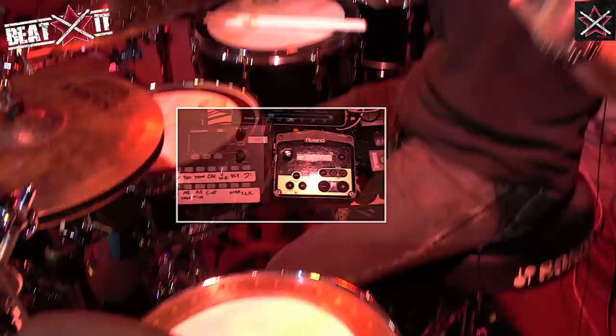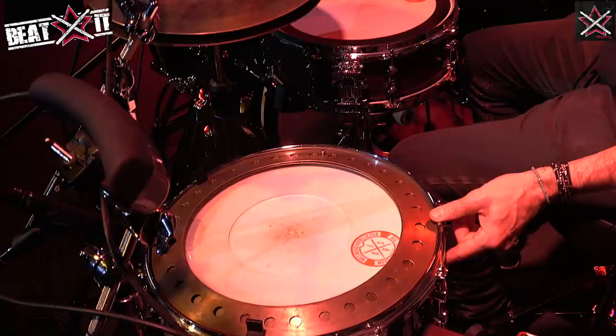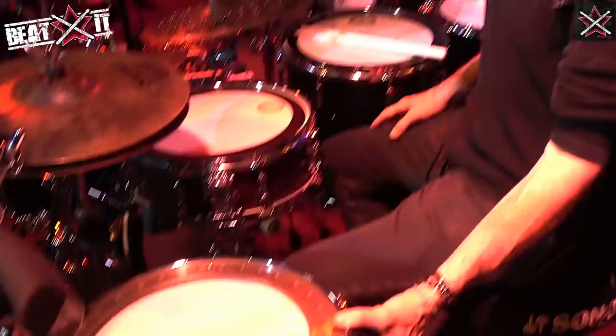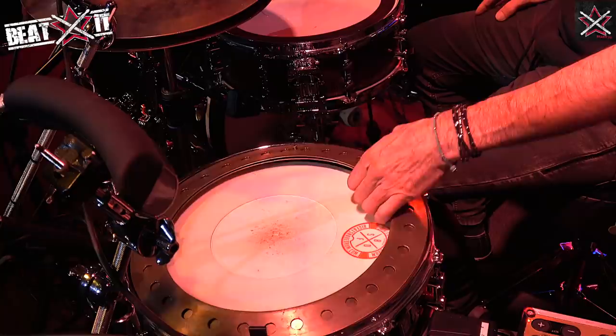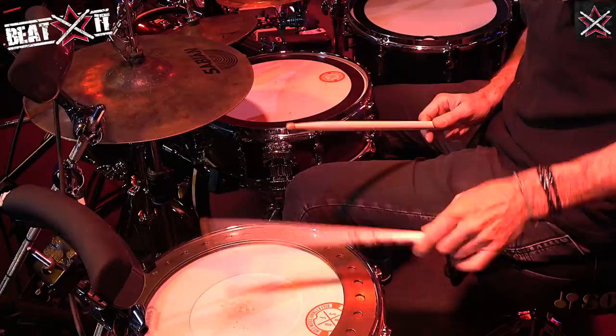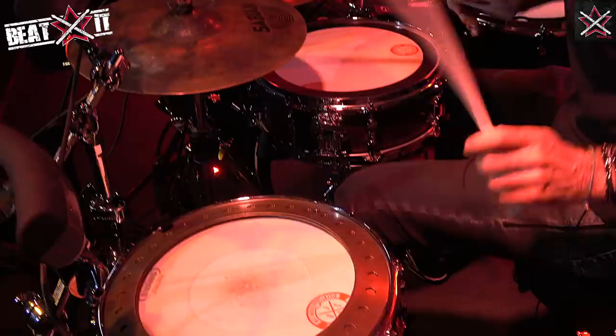Okay, do the cymbals first — actually, let's do the drums. Here I have a 14 by 5 and a half snare. The kit is a Pro-Lite — a Solo Pro-Lite. It's a maple shell. I use a hoop crash that Sabian makes, which goes on top of the snare so I can get different types of sounds, but I can also play the snare without it. So I can get a lot of different sounds out of this drum.